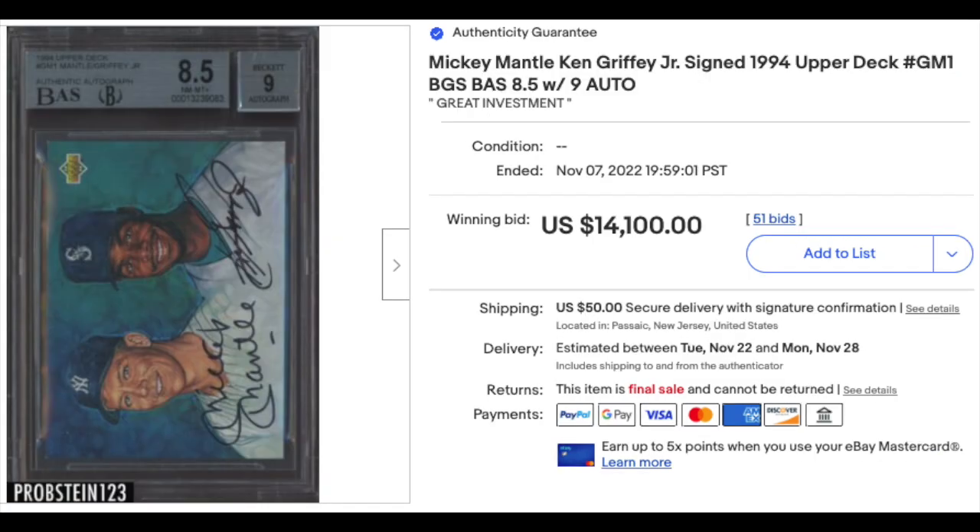Don't calm down just yet. 1990s baseball also in the building. 1994 Upper Deck dual auto of Mickey Mantle and Ken Griffey Jr. — the two most popular players of their respective generations. $14,100 for the BGS 8.5 with a 9 for the auto.